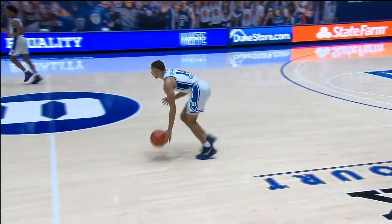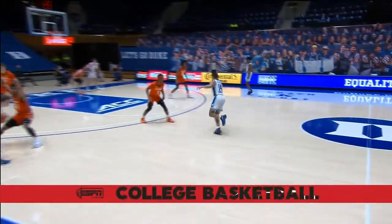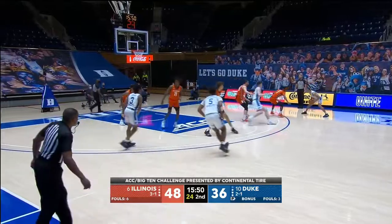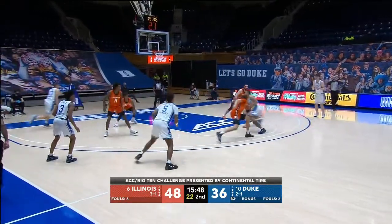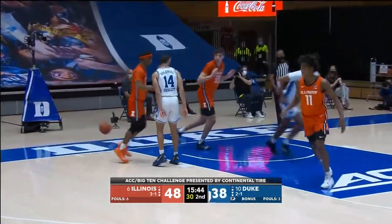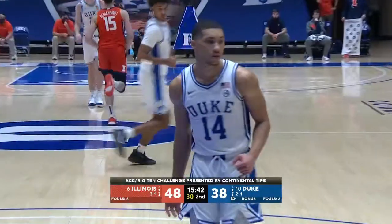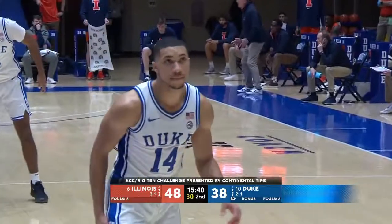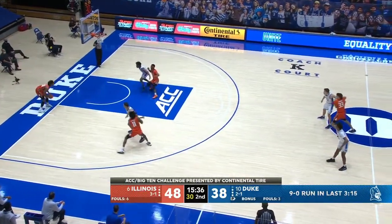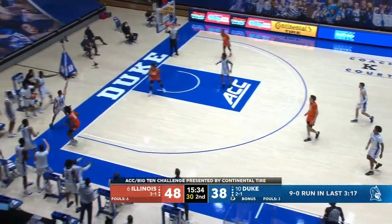Remember those old Kansas State uniforms with the light purple jerseys and dark purple pants? I went to an NCAA tournament game at Pauley Pavilion between number one Oregon State and Kansas State — with Rolando Blackman, Ed Neely, Tim Jankovic. And Kansas State wound up beating Oregon State. They had Steve Johnson — Oregon State was outstanding. They get the foul on Goldwire, his second. This has turned into a little bit of a grind in the second half — 14 fouls on Duke.